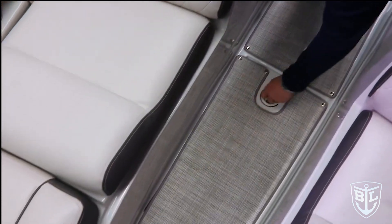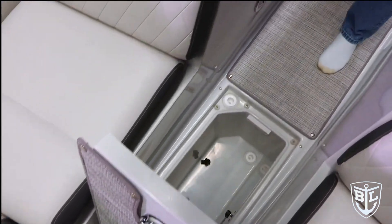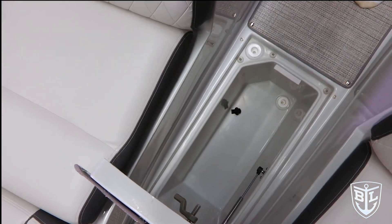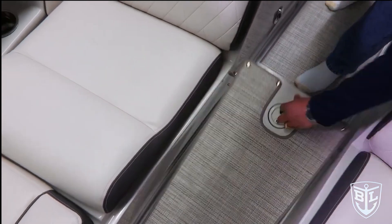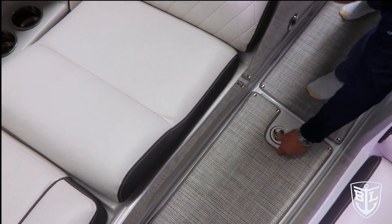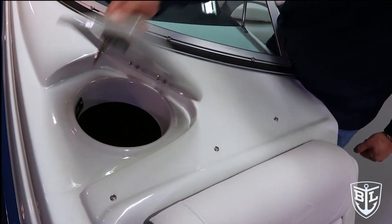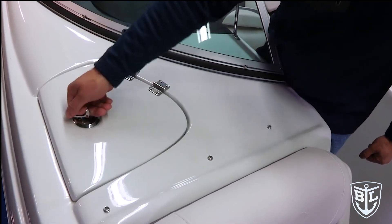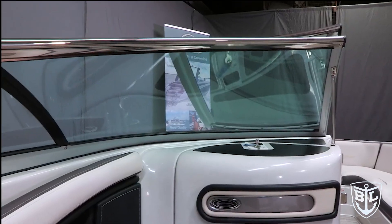Another exciting feature of this brand new model is the insulated in-floor cooler. You just lift up the access lid and you have a large, oversized insulated cooler that drains overboard. You have the ability to fill it up with carry-on items, ice it down, drinks — whatever you want. Just rear of the starboard seating is the fender storage built into the deck, so you can drop your fenders down into a captive bag for storage.